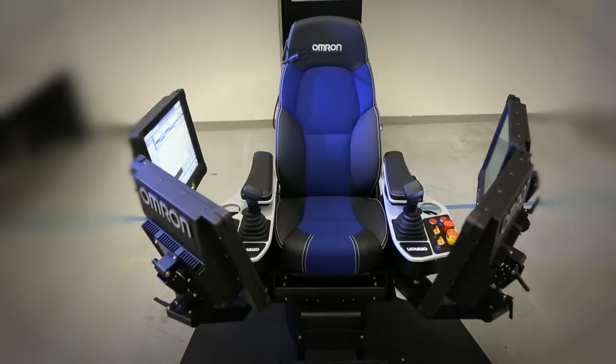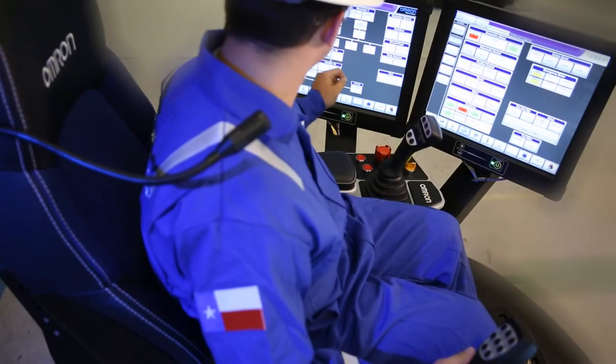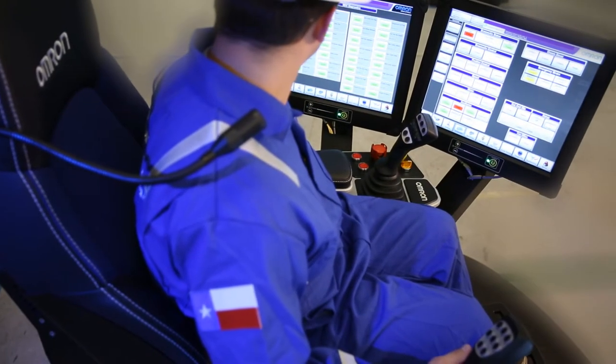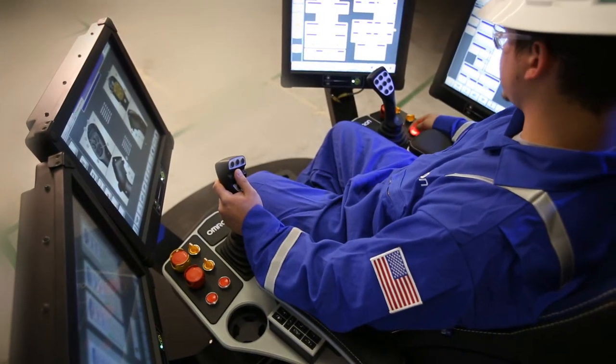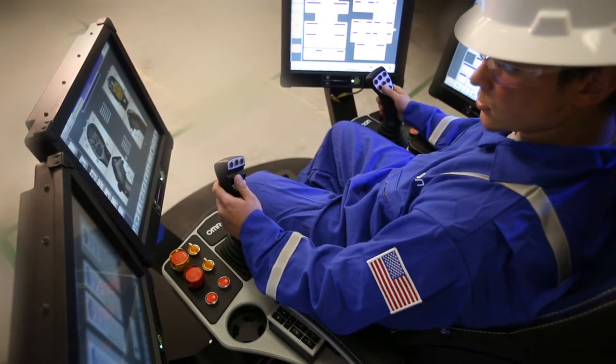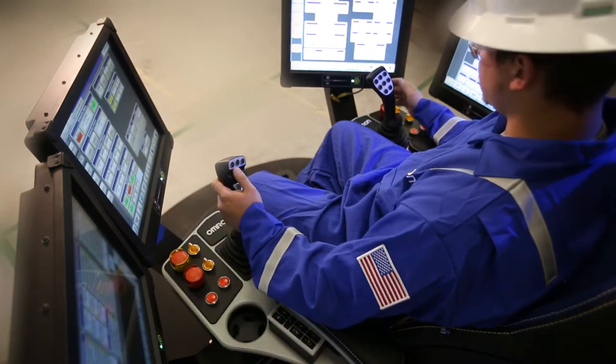Omron can provide you with our standard third-party options and interface with any of your third-party preferences, configurable for any number of HMIs. Our standard system is three, but we can work with two, four, or five.